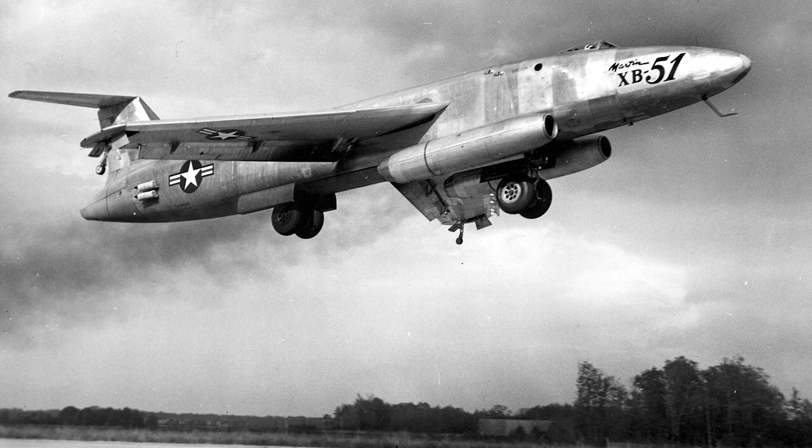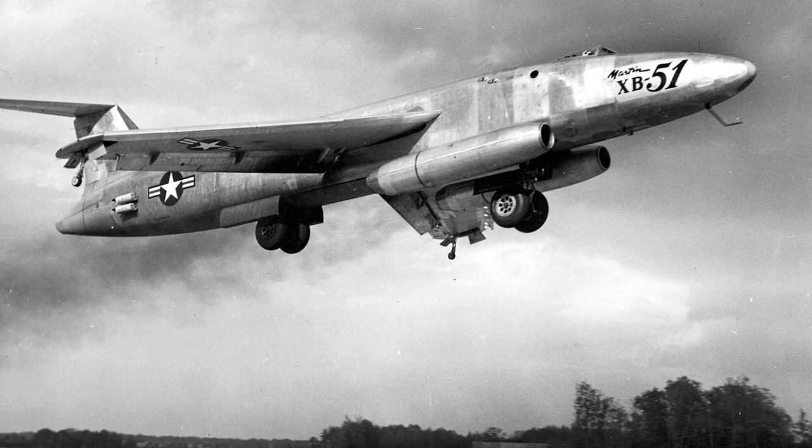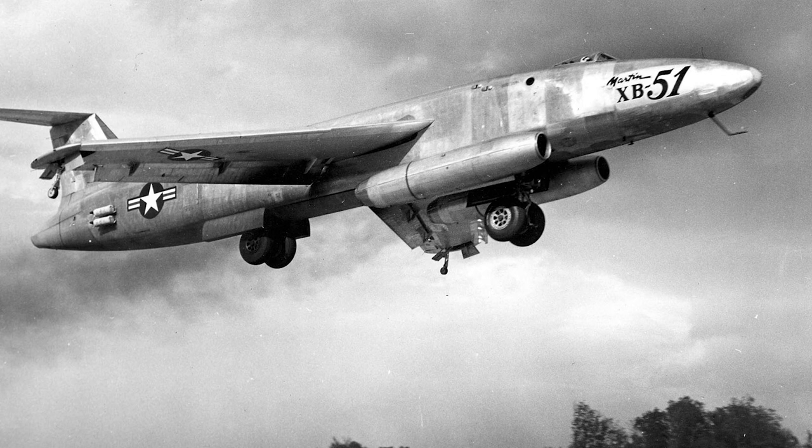Ultimately, the Air Force decided that the English Electric Canberra, which would become the Martin B-57 in the United States, better met their requirements. As a result, the XB-51 program was canceled in 1953.